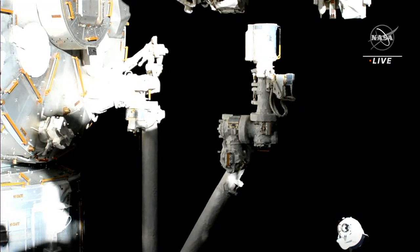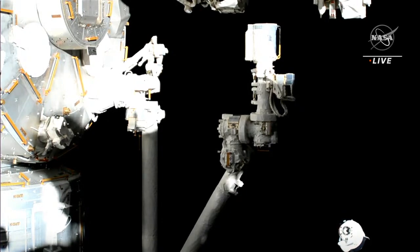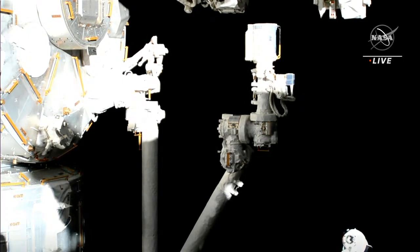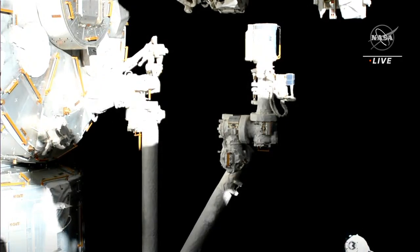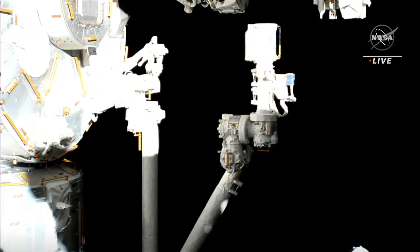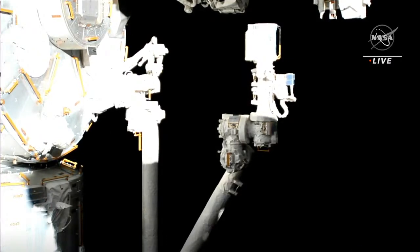There are no hold points during this departure sequence — unlike crew arrivals that stop at waypoints. It takes a lot less time to depart than it does to arrive. That's a cool view as Dragon is making its way out of view — you can see how slow and steady it was moving away from the International Space Station.